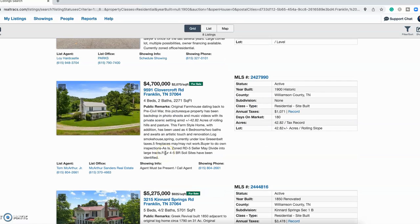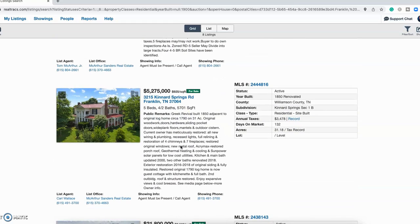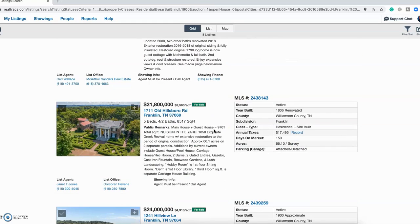Moving to the outliers, we have 42 acres of land with a home built around 1900 — four bed, two bath, 2,271 square feet, for $4.7 million. The next one was built around 1850, five bed, four and a half bath, 5,700 square feet for $5.275 million, and you are getting 31 acres with that one.